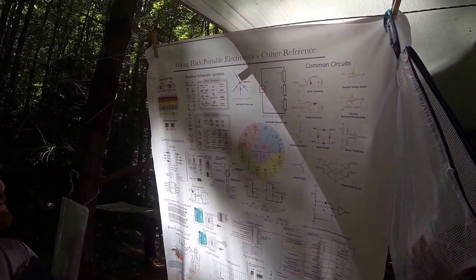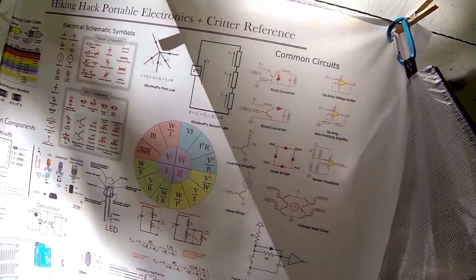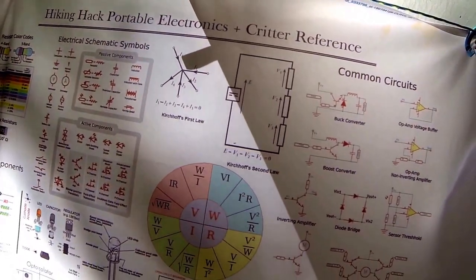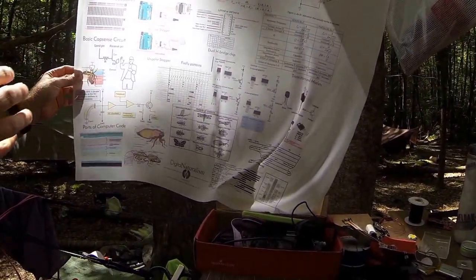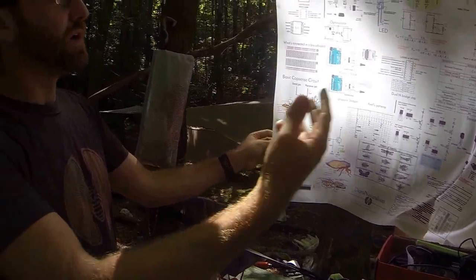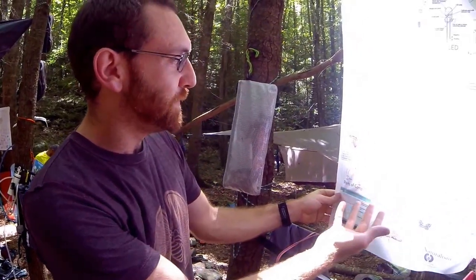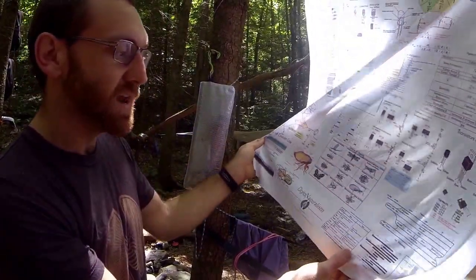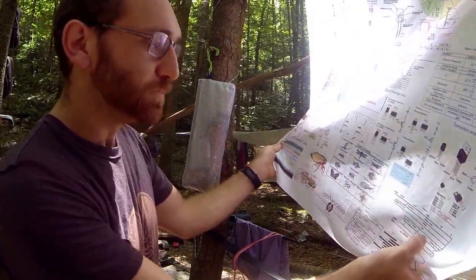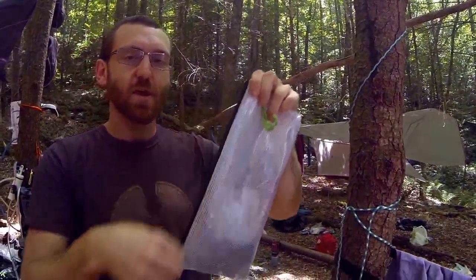Up here you can see we've made a fabric printed reference for critters and also electronics. It can be tricky sometimes, especially when you're tired and hungry, to remember things like Kirchhoff's second law or how to build a boost converter circuit. So we put together in this first version a lot of the basic ideas and quick reference things — for beginners, things like what's connected in a breadboard, to more advanced things like how to hook up a stepper motor or how to build different RC circuits for debouncing signals. We also tossed in lots of fun things about insects: firefly patterns, different types of insect orders, and the sensory ranges of different animals including chemical, hearing, and visual frequencies they can detect.